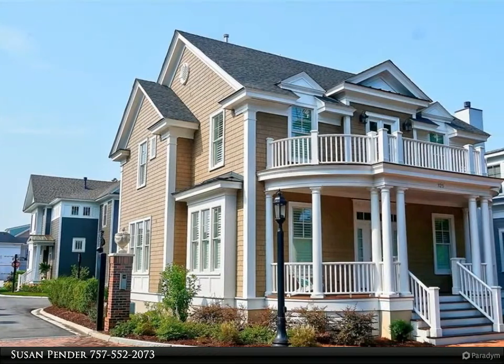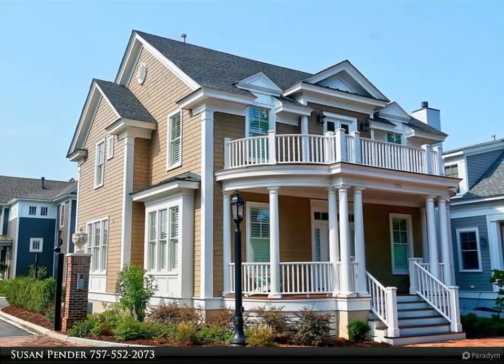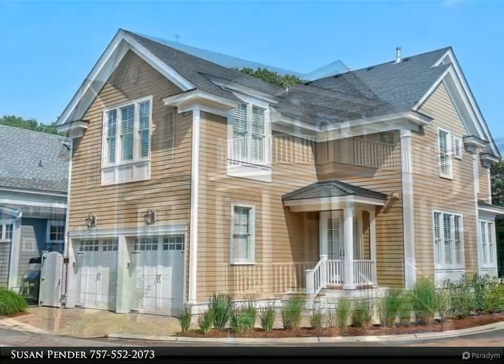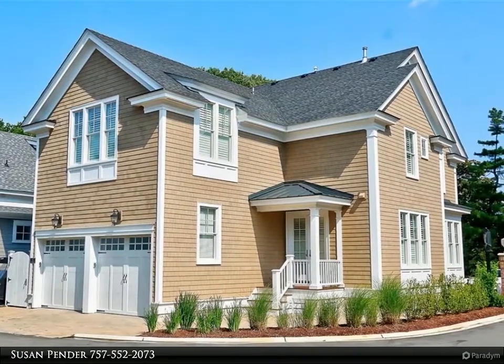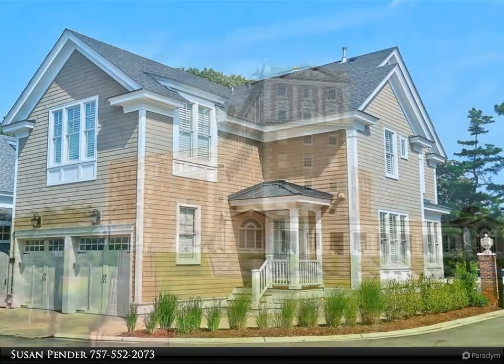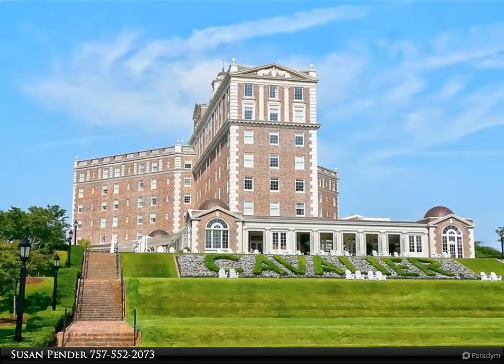This Berkshire Hathaway Home Services Town Realty property video is presented by Susan Pender. This fabulous, brand new, architecturally designed coastal cottage sits in the desirable gated community of the Cavalier Residences, just a short distance to the oceanfront beaches, boardwalk and fine dining.